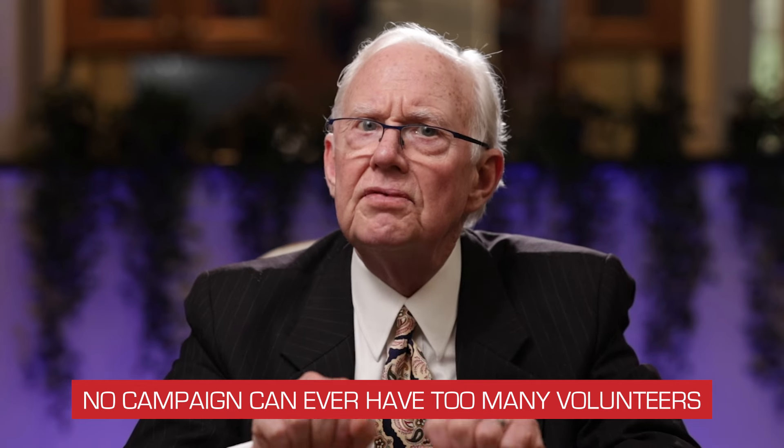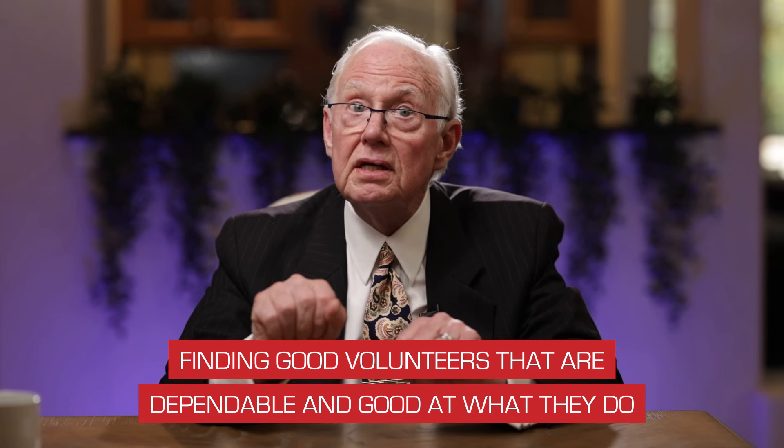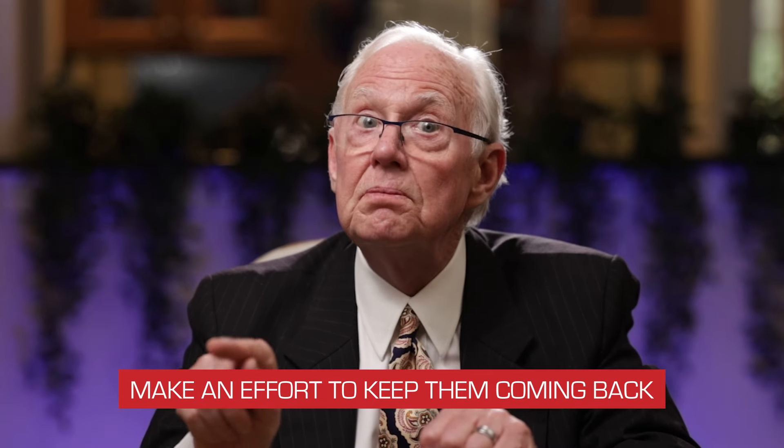No campaign can ever have too many volunteers. Volunteers are a very useful part of a political campaign. You may be good at recruiting volunteers, but as a candidate if you're not good at keeping volunteers, your volunteer effort is going to fall short. Finding good volunteers that are dependable and good at what they do is your lucky day. But you also have to make an effort to keep them coming back, because a volunteer doesn't have to come back the next day if they're not having fun. The first thing is they've got to have fun volunteering for you. The way to ensure that is to give them tasks they like to do, that they have some passion for doing. Don't ask them to do things they hate or they won't come back.